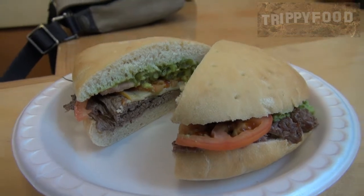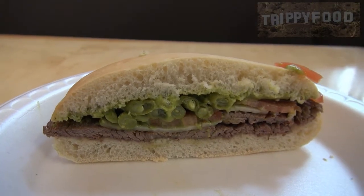We're going to go ahead and try this. This is a typical Chilean sandwich. Look at that — that's nice. I'm going to go ahead and take a bite of this. They baked the bread in-house. Very special bread.